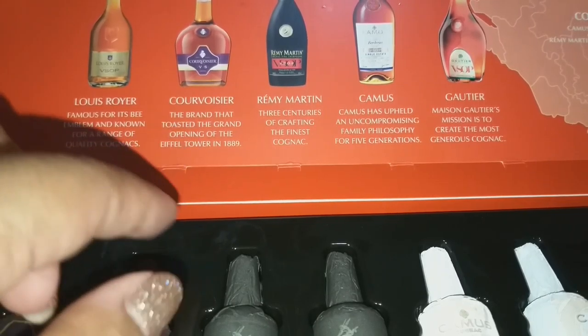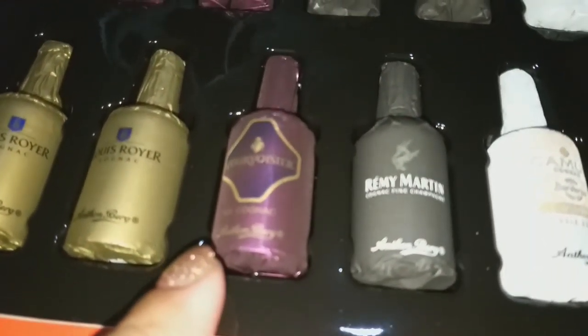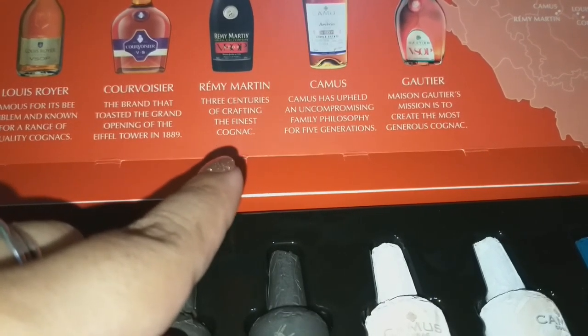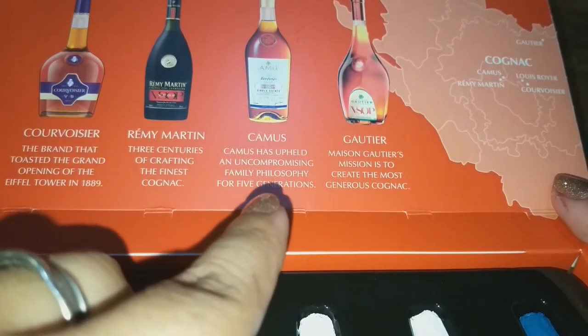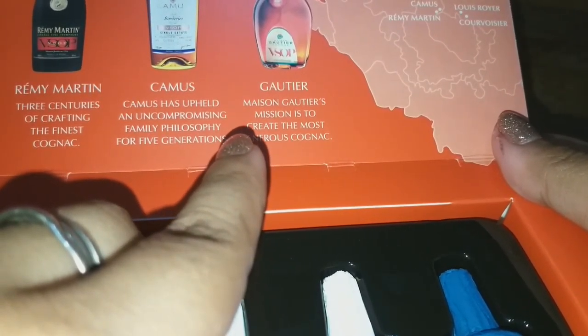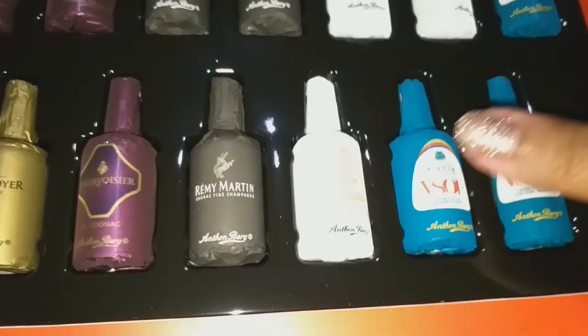This box has different flavors of cognac. The first is Louis Royer — famous for its 'B' emblem and known for a range of quality cognacs. The second is Courvoisier — the brand that toasted the grand opening of the Eiffel Tower in 1889. The third is Rémy Martin — three centuries of crafting the finest cognac. The fourth is Camus — upholding an uncompromising family philosophy for five generations.